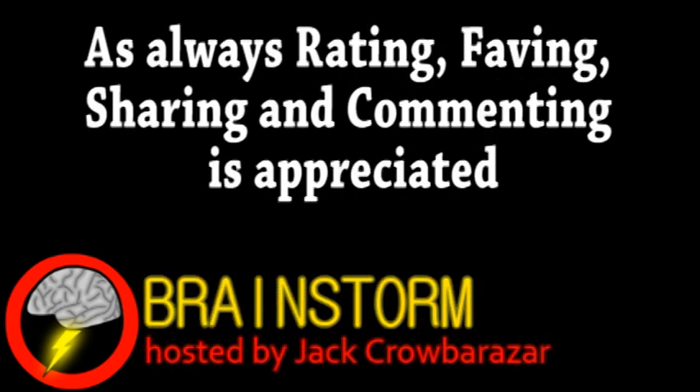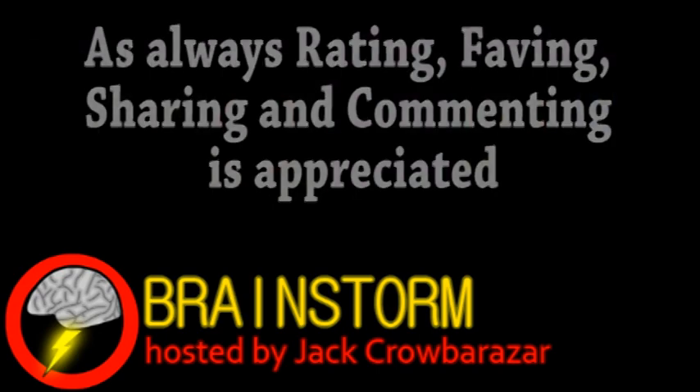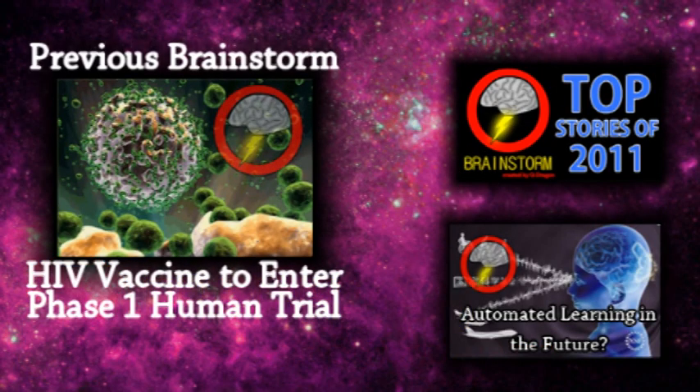Hope you enjoyed this episode. If you did, please consider subscribing and be sure to check the links in the video description. Thank you.